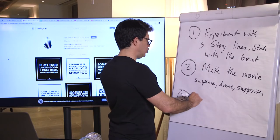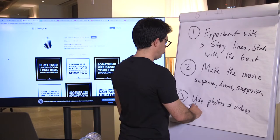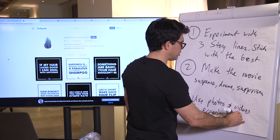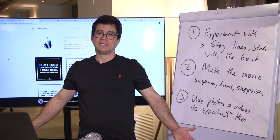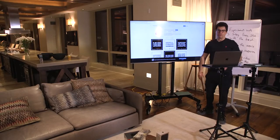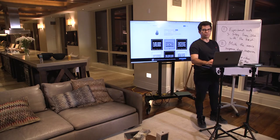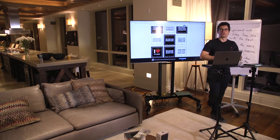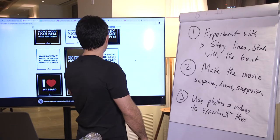Step number three: use photos and videos to experiment with what gets the most likes. Some people say there's something wrong with wanting likes — no. Likes are the same as votes. If you're running for President of the United States, you need votes. You don't win without votes. People are voting with their time, and the votes are not looking good for these posts. If this post is running for President, it got three votes — like Jeb Bush or Walter Mondale.